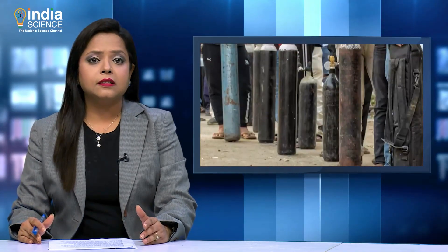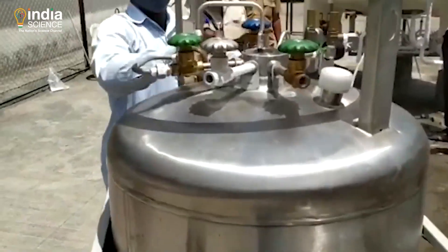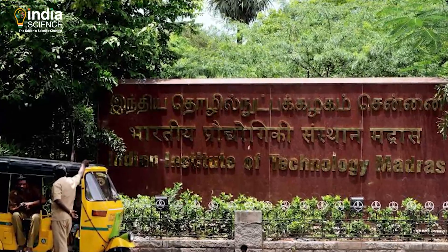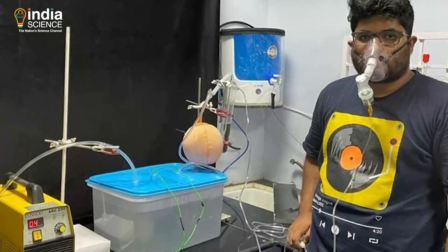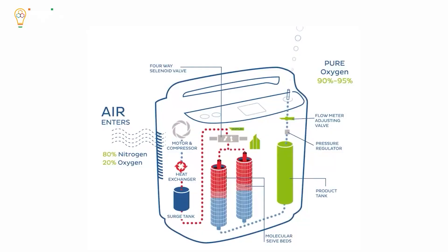As coronavirus infection cases spike in India, the demand for oxygen cylinders and concentrators for patients has increased as well. To address this issue, researchers from IIT Madras have fabricated a DIY kit that can generate oxygen sufficient for a patient in home care.